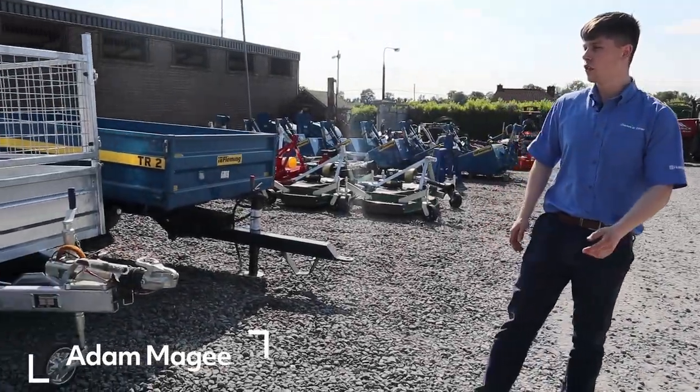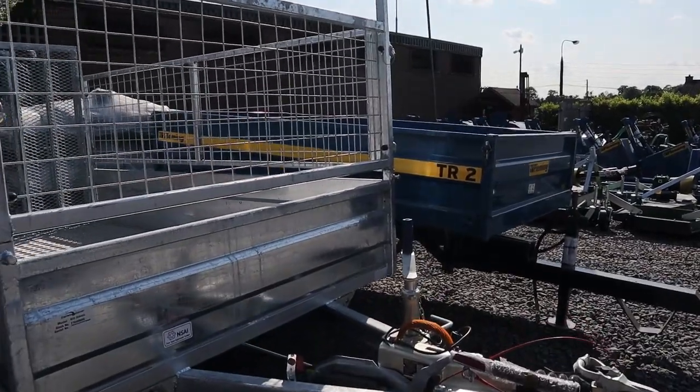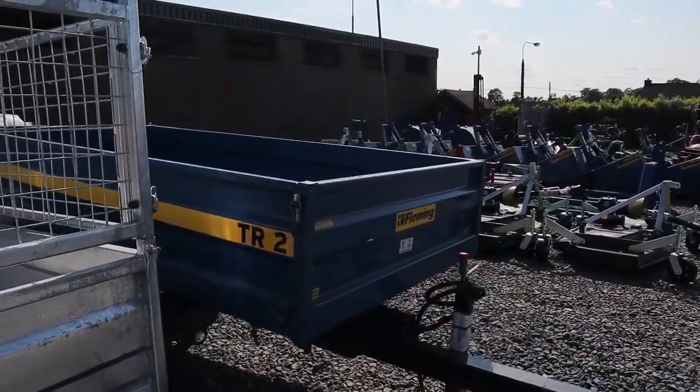We're up in our sales yard and we're just going to do a quick walkthrough of our stock at this current moment in time. So we're starting off here with two trailers, one for a car and one for a compact tractor.